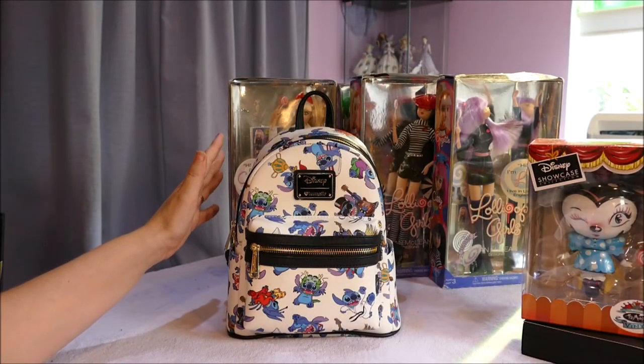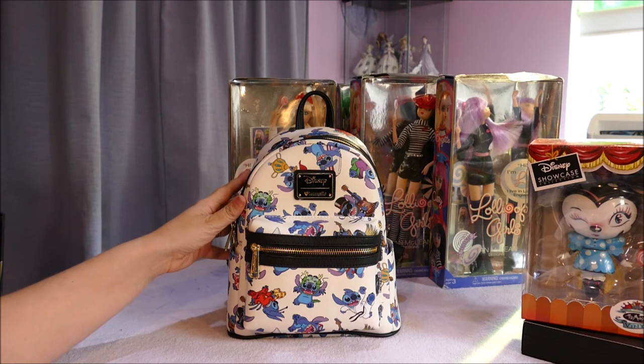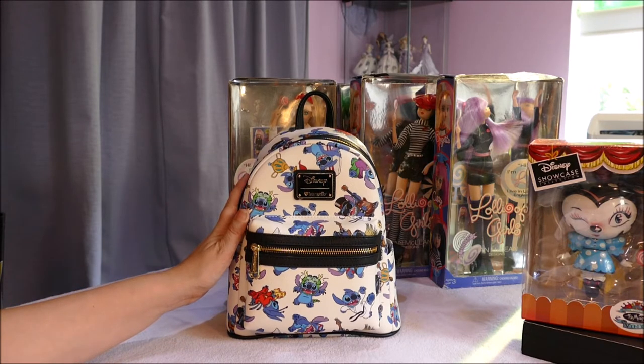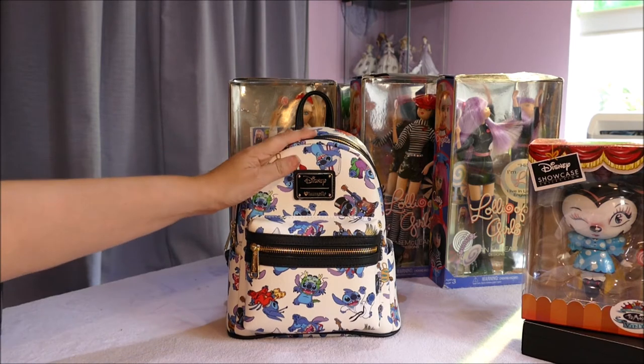It's no secret, if you know me or if you're a long-time subscriber, that my favourite Disney character is Stitch. I love Stitch — over all the Disney princesses, I love Stitch. He just completes me in some way. You know how you gravitate towards characters that are a bit like you? He's a little crazy, he's a little out there, and I think he's me in male form.